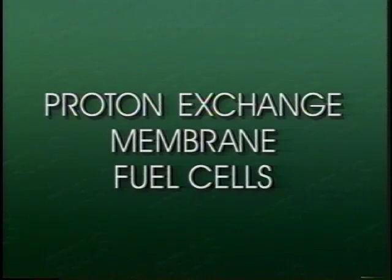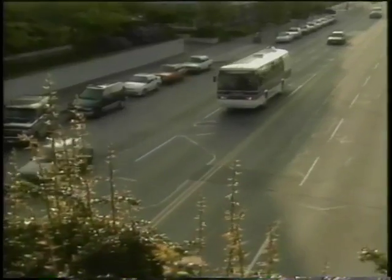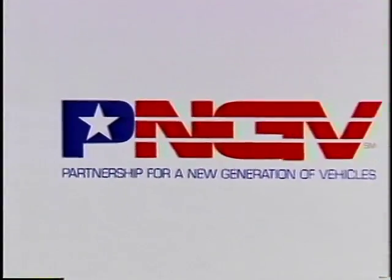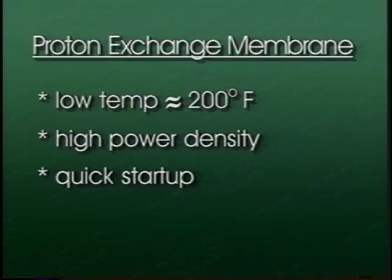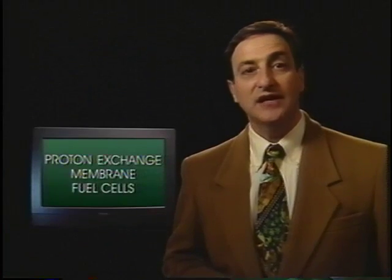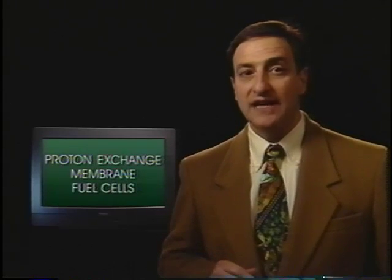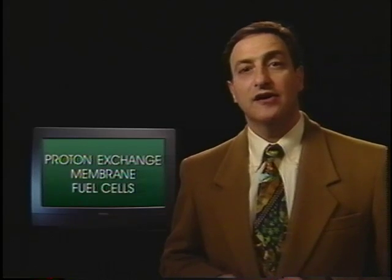The proton exchange membrane fuel cell, or PEM, has been demonstrated in buses and vans and is the prime candidate for passenger car applications. It currently holds the greatest promise for reaching the 80 miles per gallon goal set by the government-industry partnership for a new generation of vehicles, and it's expected to far exceed clean air requirements. The world's automakers, including the U.S. Big Three, are actively pursuing its development. The PEM's low operating temperature of about 200 degrees Fahrenheit and high power density make it quite suitable for automobiles where quick startup is required. As with the phosphoric acid fuel cell, the PEM can use hydrogen-rich gas from reformed fuels, but most of the carbon monoxide must first be removed.